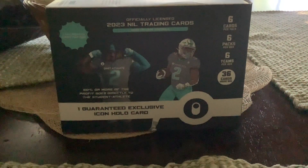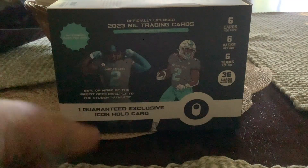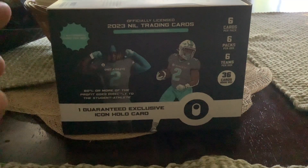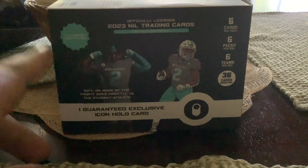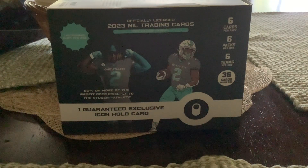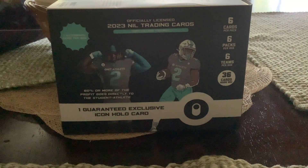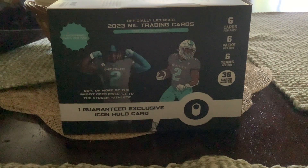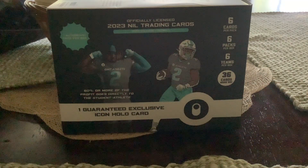Welcome back to the channel — doing another pack opening video today. I'm opening 2023 football cards, 2023 official licensed NIL trading cards. The company is Athlete Trading Cards. I got it at Best Buy. My best friend is sitting here watching me make a video in person, so I kind of feel creeped out a bit, but I guess it's okay.